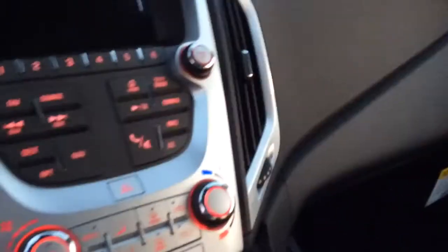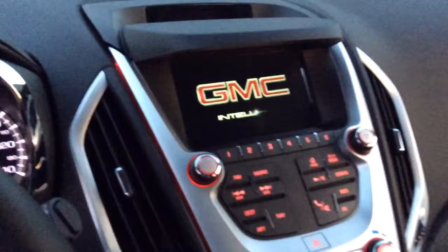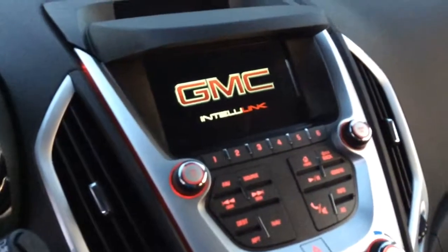I'll show you the dash. It does have an 8-inch color touch display system with navigation, backup camera, Bluetooth, OnStar, 4G LTE — all that good stuff is included. It is also equipped with GMC IntelliLink.